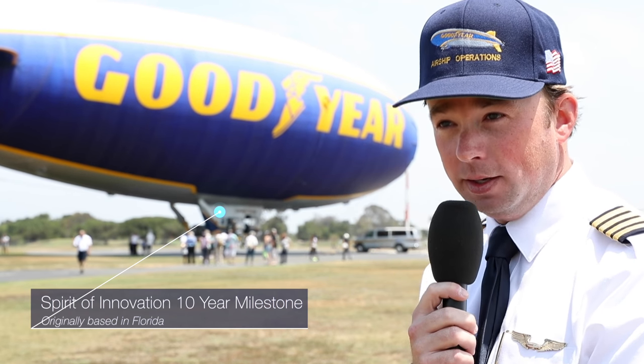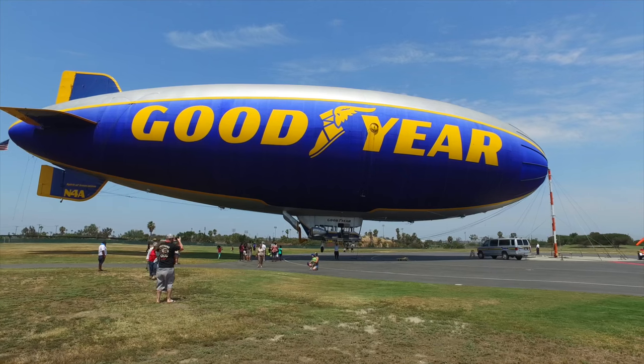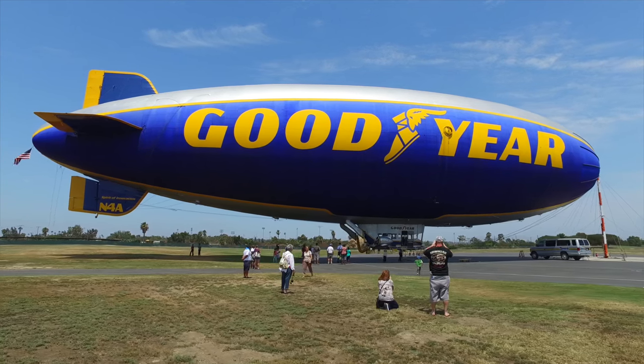We've been flying this for 10 years. This airship was originally based in Pompano Beach, Florida — it's been there since 2006. We picked it up September last year and flew it out to LA, where we are here in Carson.